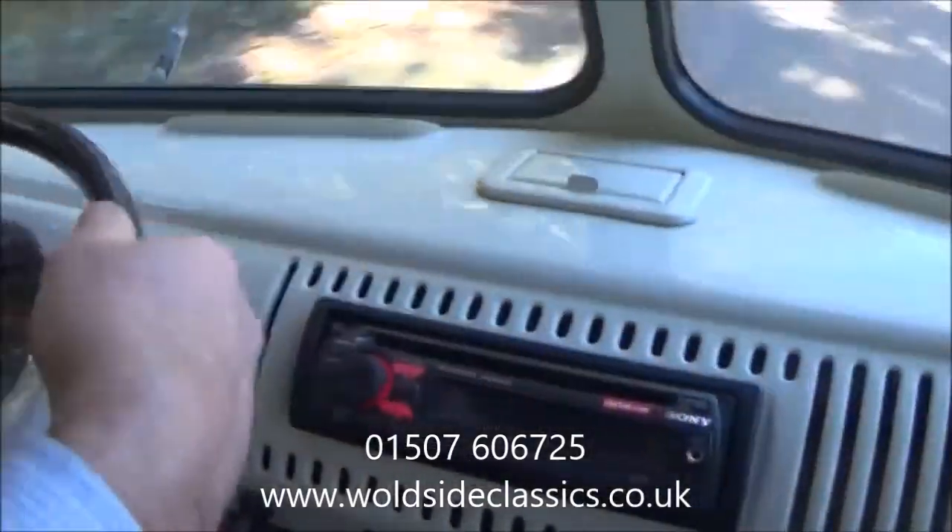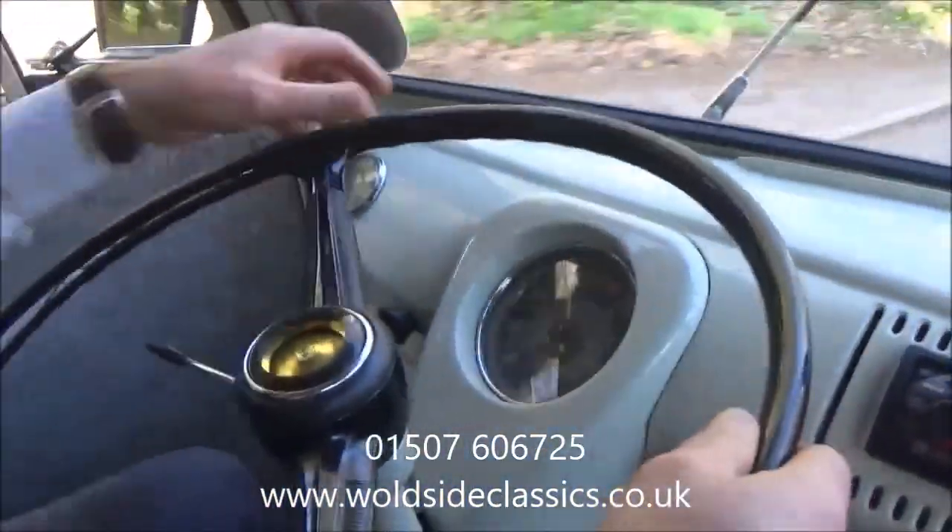The radio's working, the speedometer's working, all the indicators and lights are working. It's all MOT'd and ready to go this week — it's just ready to enjoy.